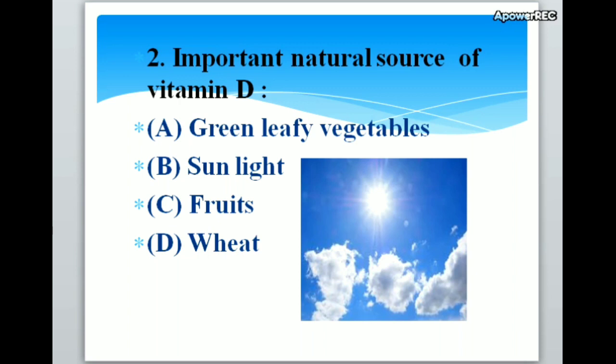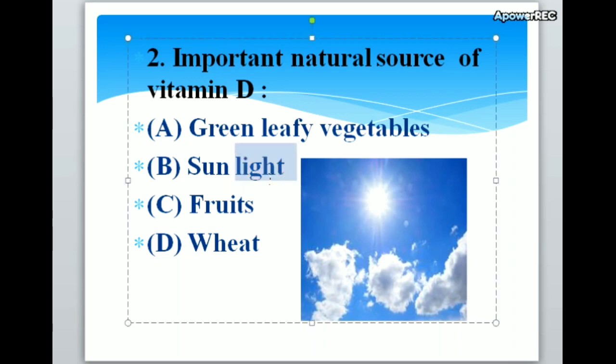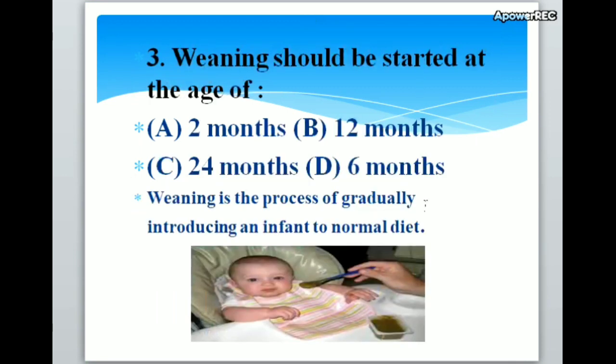Second question: important natural source of vitamin D. A. Green leafy vegetables, B. Sunlight, C. Fruits, D. Wheat. Correct answer is B. Sunlight. The important natural source of vitamin D is sunlight.